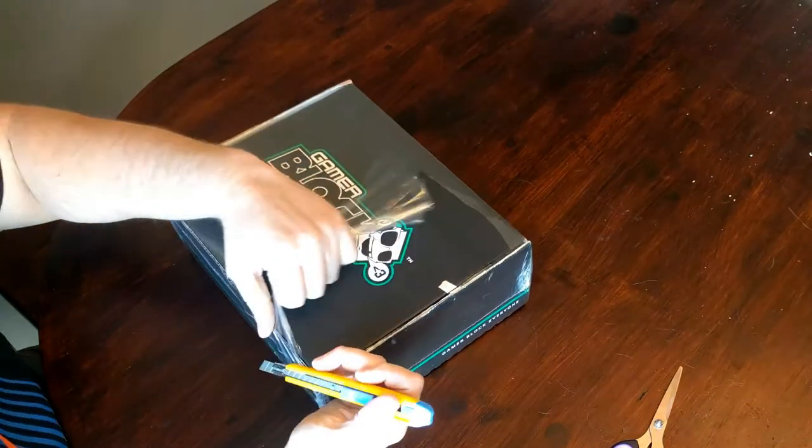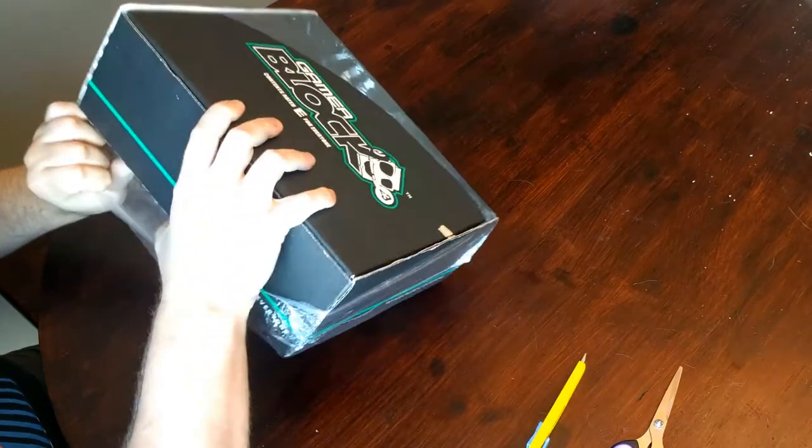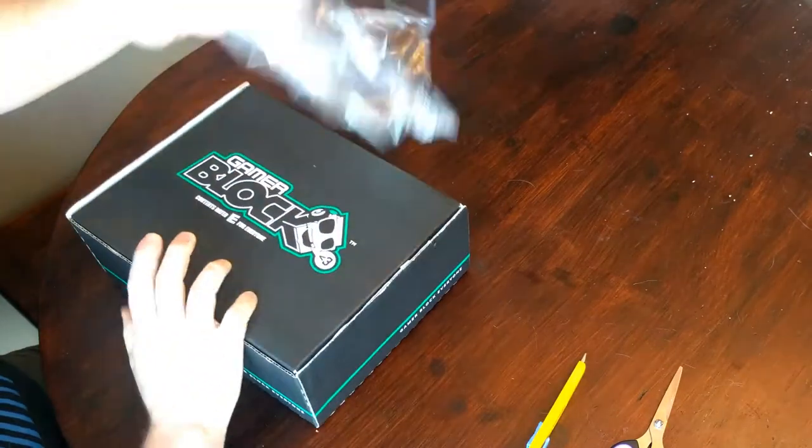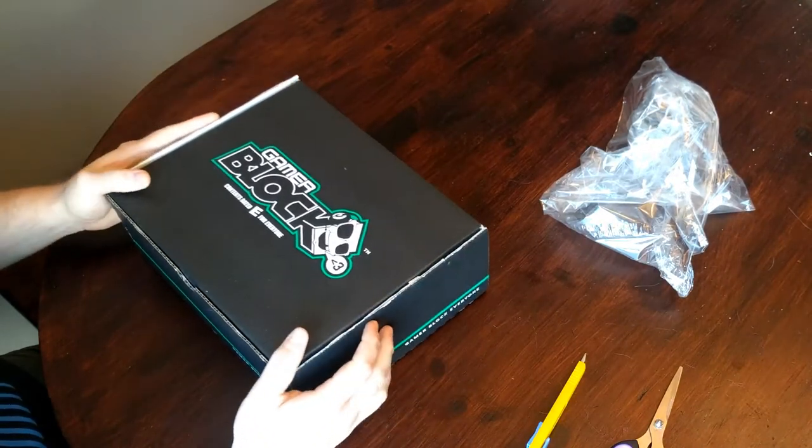I'm digging right into it. No Counter-Strike knife today, just a standard X-Acto knife. The box is looking okay — I saw a little abuse on the way here, but it's not looking too bad.